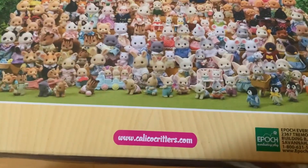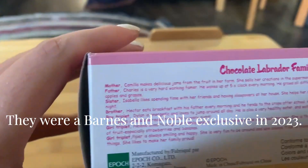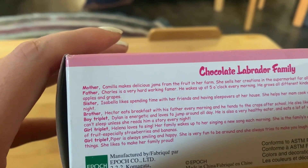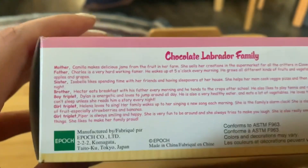Let's see if it has a date on it so we can see when it was released. Oh, look at that — Camilla, Charles, Isabella, Hector, and the triplets: Dylan, Helena, and Piper.